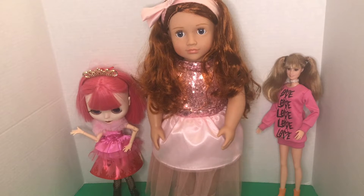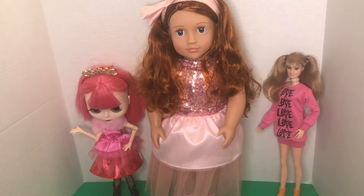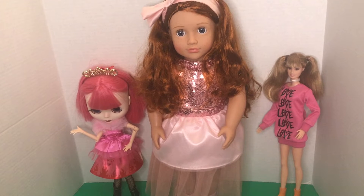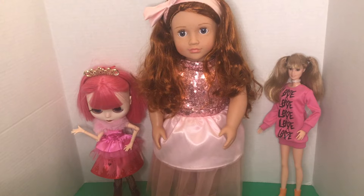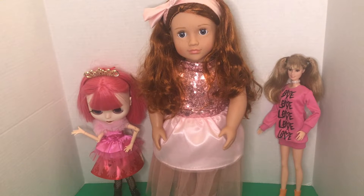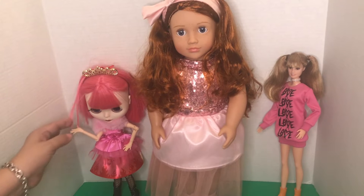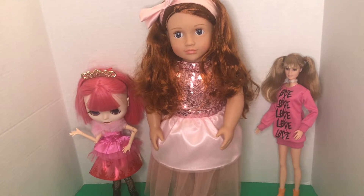Then I have my gorgeous red-headed freckle face Our Generation doll, and I just think she's so cute in this beautiful rose gold, rose pink sequined outfit. And then I have my lovely tall fashionista Barbie over there and her sweatshirt says it all — it's got 'love' and the V is a wonderful heart shape. I just thought I'd bring these girls on and show you how lovely they look and they're so excited.